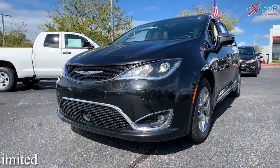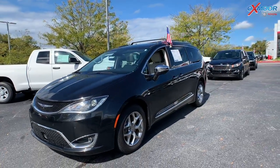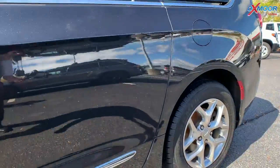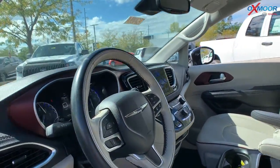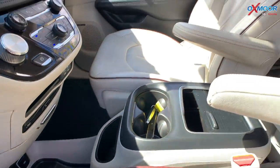This is a 2017 Chrysler Pacifica Limited. That exterior color is in a brilliant black crystal pearl coat. You are going to have alloy wheels, and there is going to be a sunroof. You have roof rack rails, a power sliding door. That interior is leather — white leather.